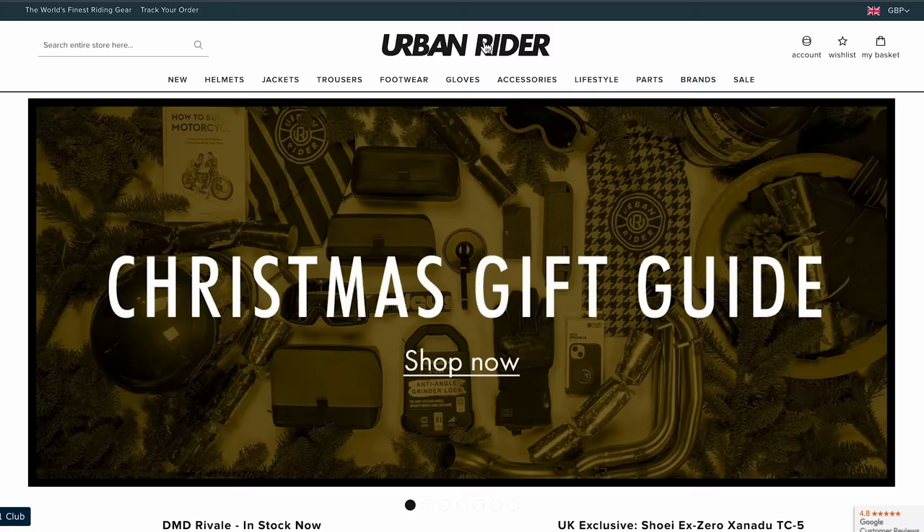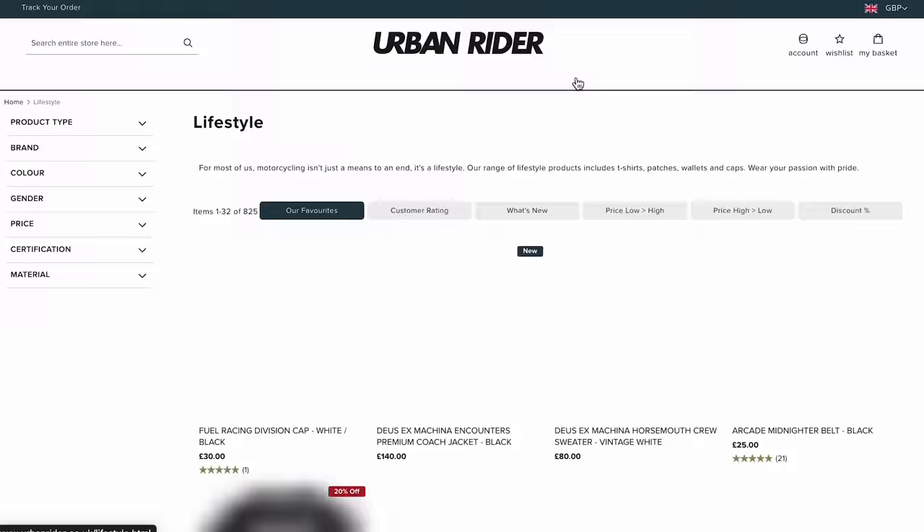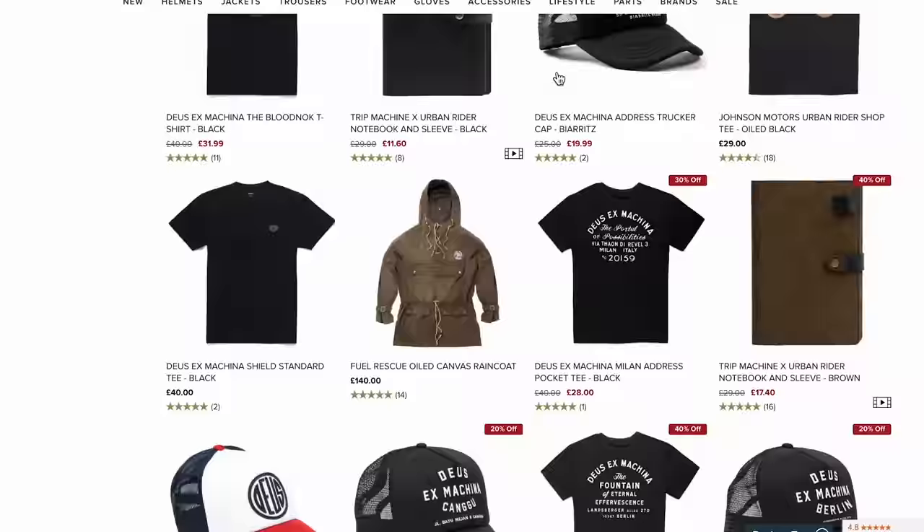On the less serious side of the clothing department, we also have a massive range of lifestyle gear, which are really ideal Christmas gifts. Rather than show you one random t-shirt, head over and see a huge range from Deus, Kaito, El Solitario, and many many others.